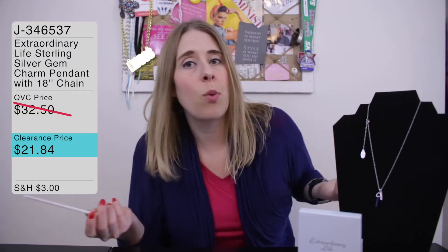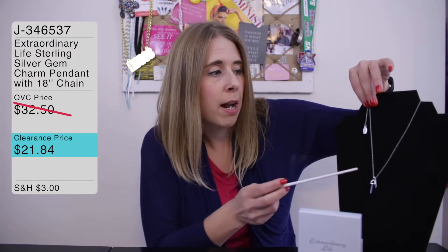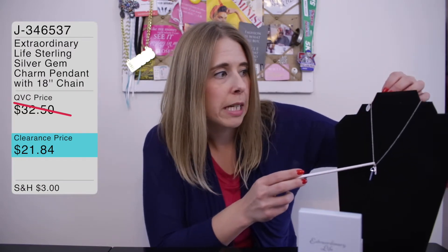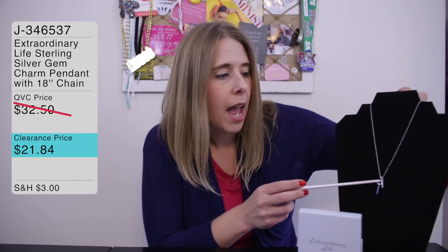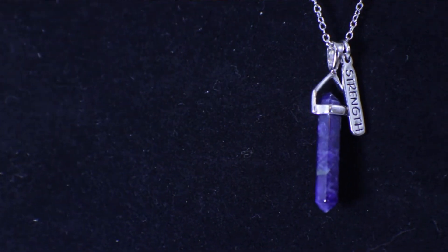I like to wear my chain shorter, so I'll likely wear it at 18 inches. I'm a big fan of charm necklaces — I love to wear them in the summer, especially with my tank tops. This one's another great addition to my collection, and one you might want to consider adding to yours.